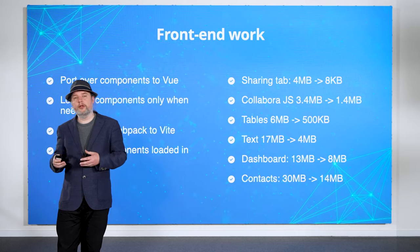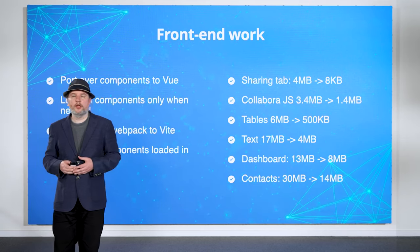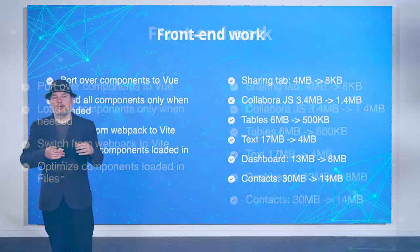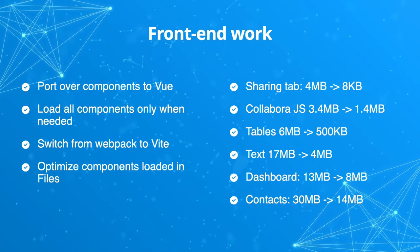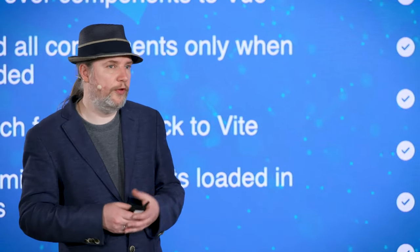In addition to improving the scalability of very big instances, we also wanted to improve the performance of day-to-day use of Nextcloud. We made a ton of improvements that will make using Nextcloud snappier overall in the front-end. A few examples of these changes are on the left, and you can see some examples of the results on the right. We've really been working on reducing the amount of data sent to the browser when you log in and load pages. In the end, over 100 megabytes of JavaScript no longer has to be sent to the browser, and this will really help give a lighter, faster feel to Nextcloud.